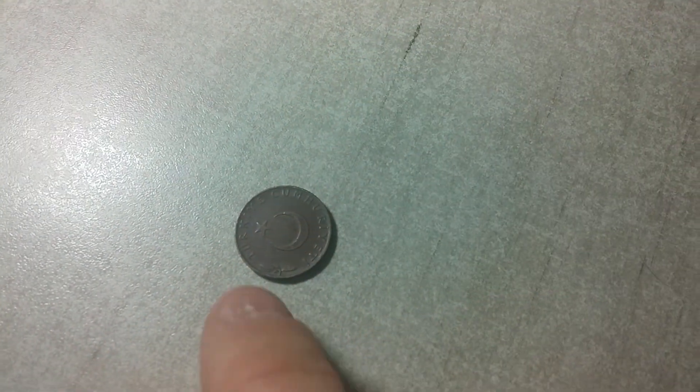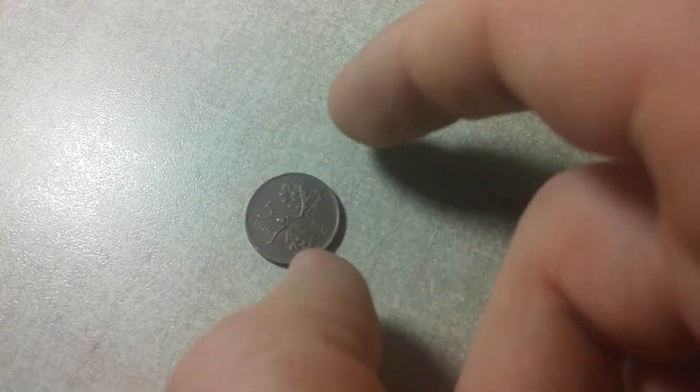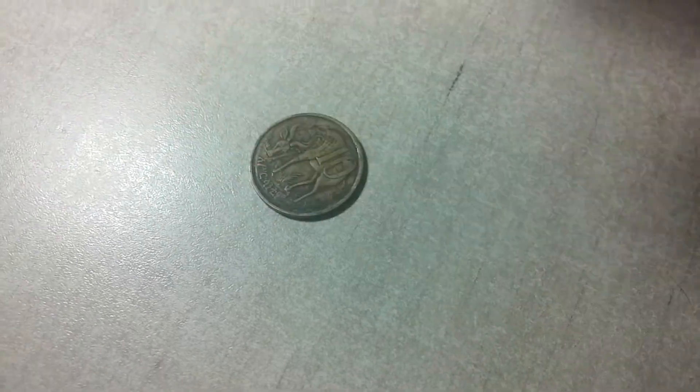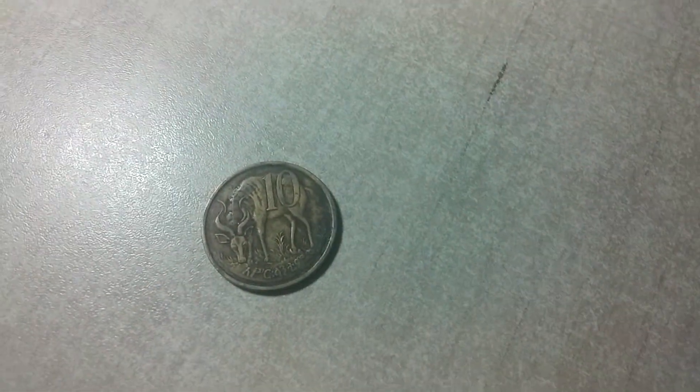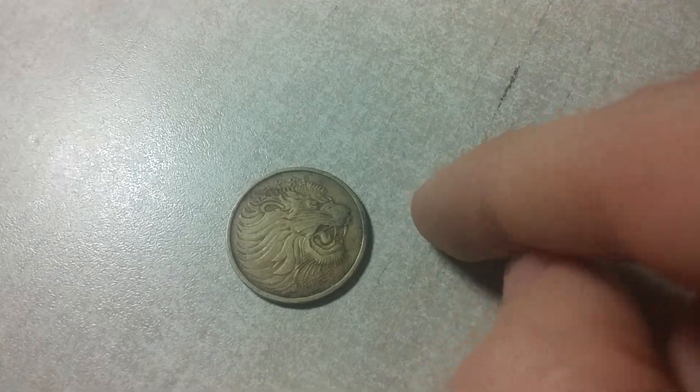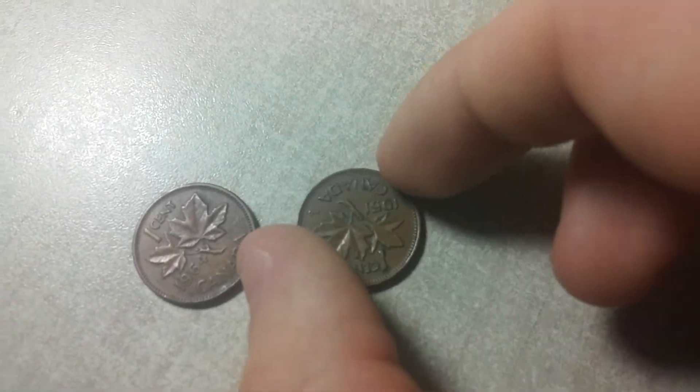Moving on to Turkey — 1958, 10 Kuruş. Really nice coin. And this is probably by far my most favorite one from what I found: 10 Feg from Ethiopia. My favorite thing about it is this really cool looking lion — check that out. Some really nice design they put on that.